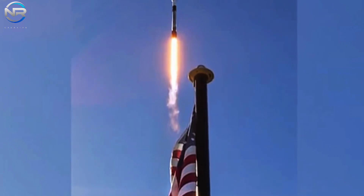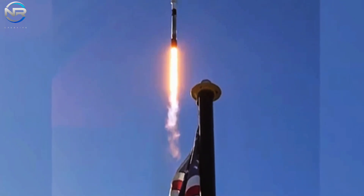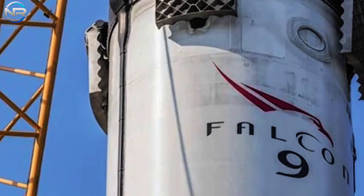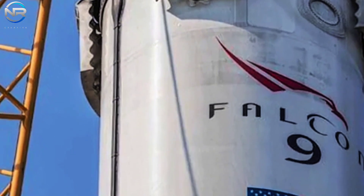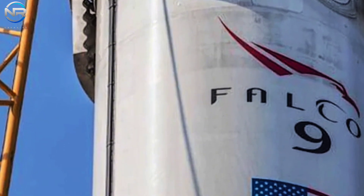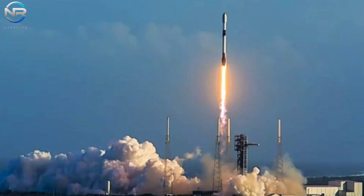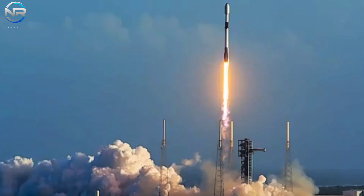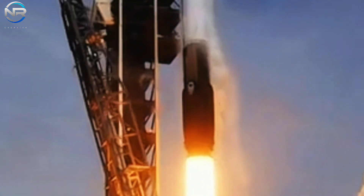The first stage executed a flawless landing on the drone ship 'Of Course I Still Love You,' stationed in the Pacific. NROL-167 signifies the fourth launch within the NRO's expansive architecture — a constellation of smaller, resilient satellites engineered for superior capability and durability. Previous missions under this initiative included NROL-146 in May, NROL-186 in June, and NROL-113 in September, all of which were launched aboard Falcon 9s.